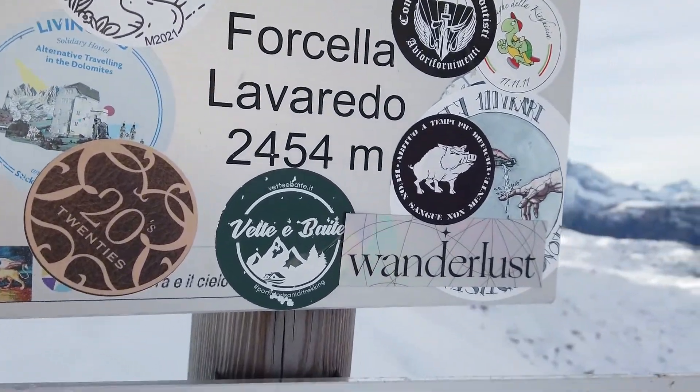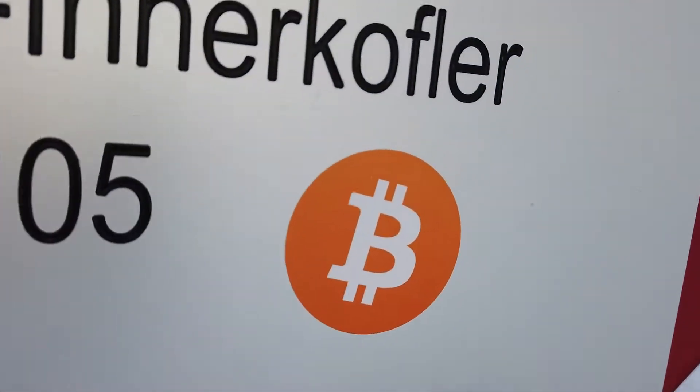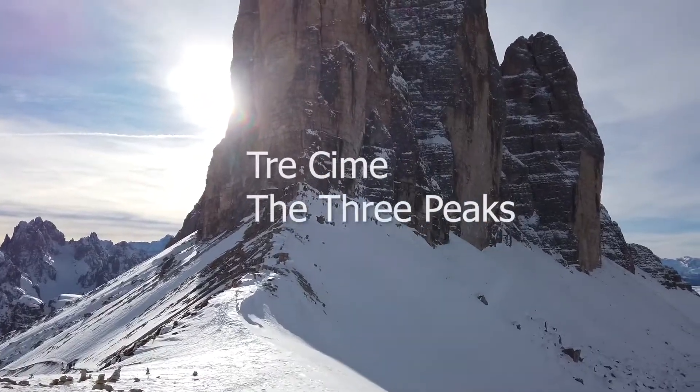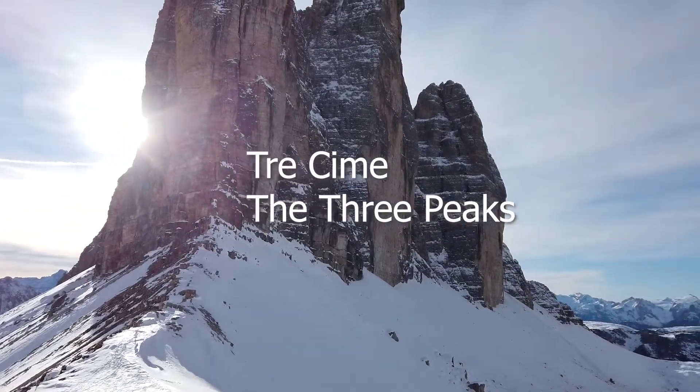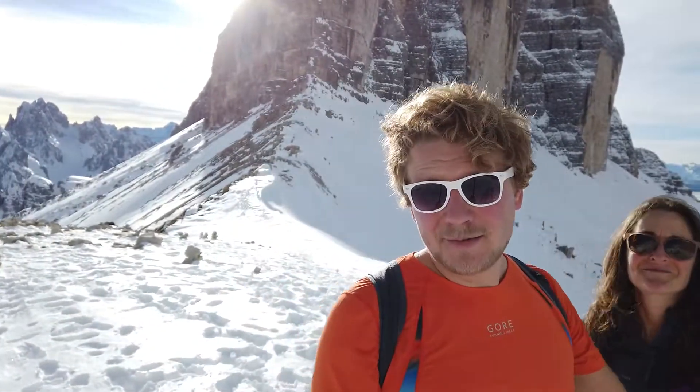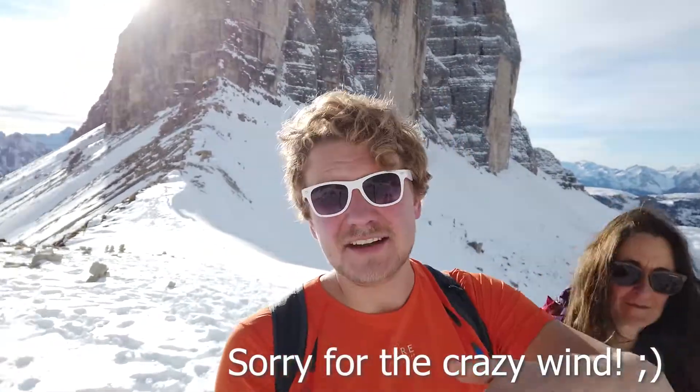Finally reaching the top — we did it! We reached the peak. Behind us you can see the Tre Cime, the iconic mountain range of the Dolomites. That was our little documentation about getting to the top. Let me know down in the comments if you've ever been in the Dolomites or if you've ever seen the Tre Cime.